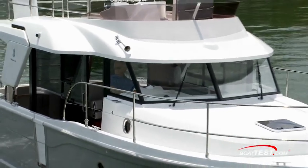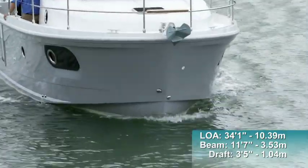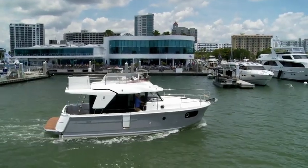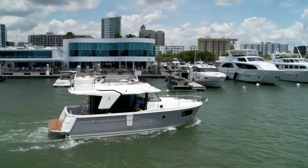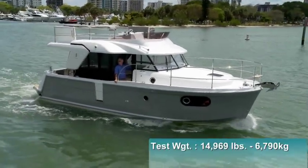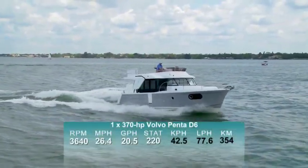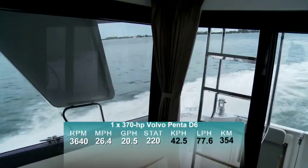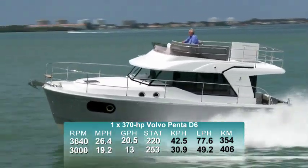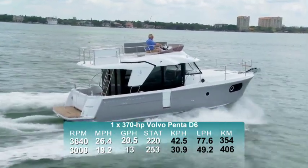Let's start by getting underway and getting right into the performance numbers. The Swift Trawler 30 has a length overall of 34 feet 1 inch, a beam of 11 feet 7 inches, and with the prop nestled into a tunnel, a draft of 3 feet 5 inches. With an empty weight of 13,244 pounds, full fuel, and three people on board, we estimated our test weight at 14,969 pounds. With a single 370 horsepower Volvo Penta D6 powering our test boat, we reached a top speed of 26.4 miles per hour at 3,640 RPM. Best cruise seemed to come in at 3,000 RPM and 19.2 miles per hour. At that speed, we measured a 13-gallon-per-hour fuel burn that translated into a range of 253 miles.